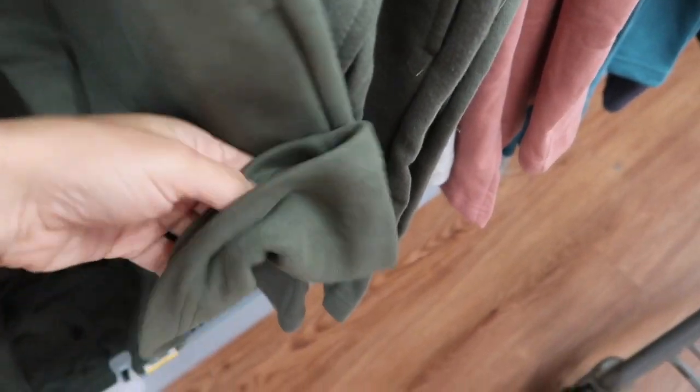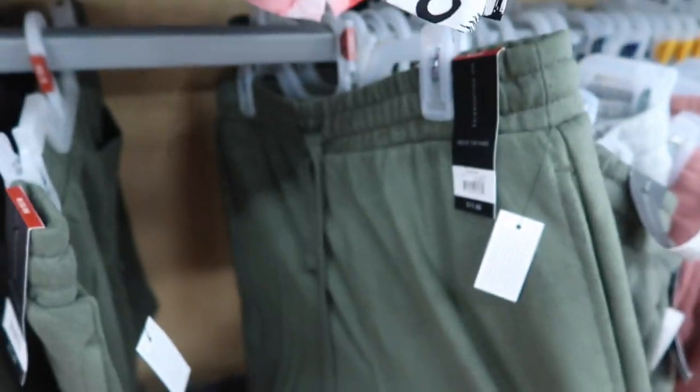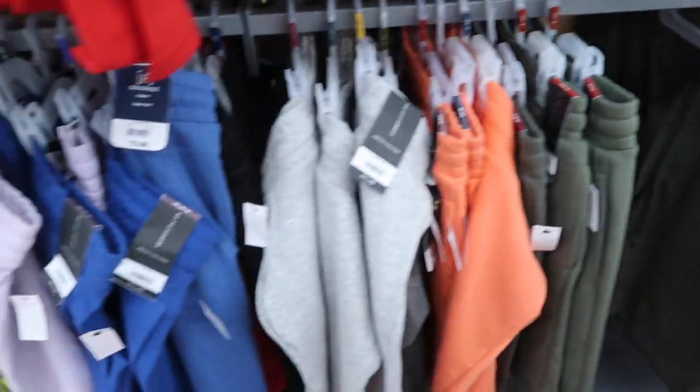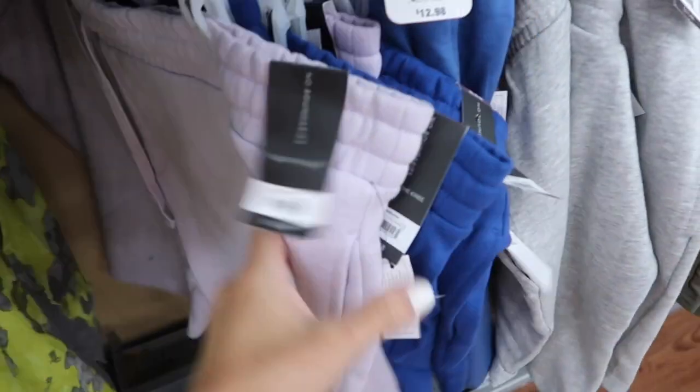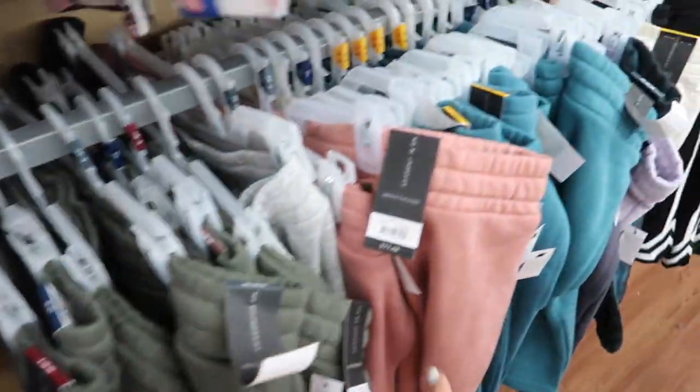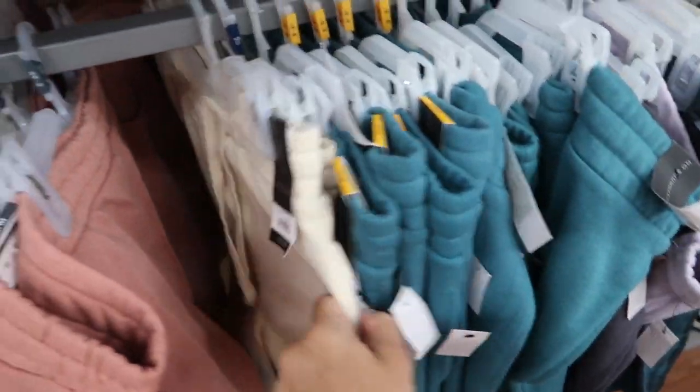Sweatshirts are also really nice quality — these are No Boundaries in the men's. The inside looks like a tarried fleece. They have the elastic waistband with the drawstring, Bermuda style. I would size down one for women. They're in the purple, blue, gray, orange, olive, pink, and beige.